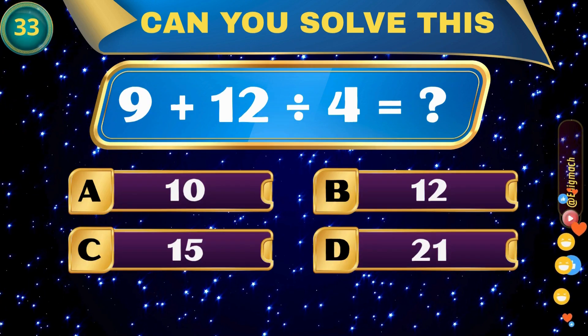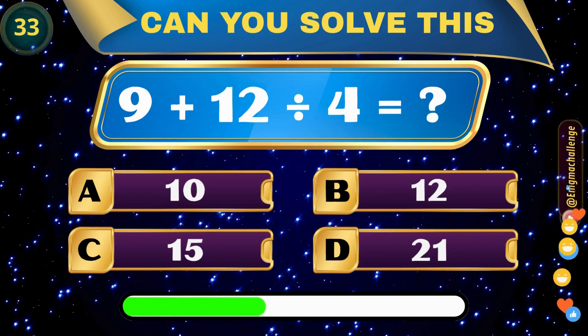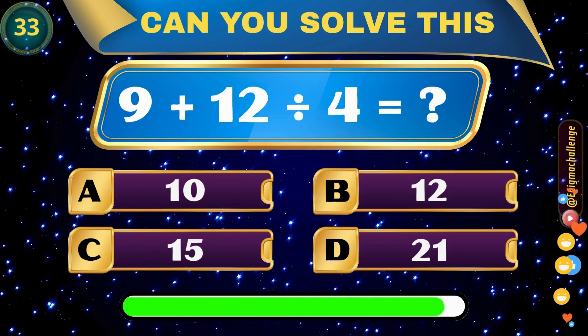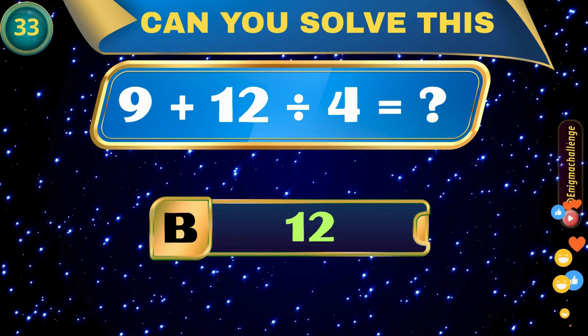9 plus 12 divided by 4 equals? A. 10, B. 12, C. 15, D. 21. Correct answer: B. 12.